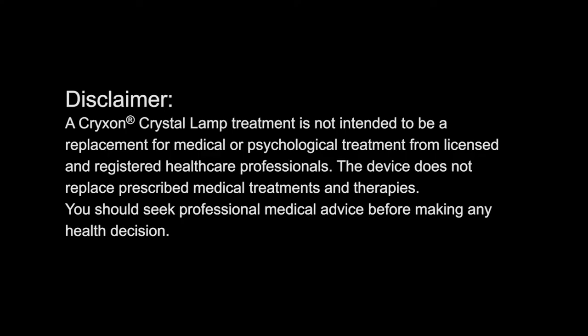A Crixon Crystal Lamp treatment is not intended to be a replacement for medical or psychological treatment from licensed and registered healthcare professionals. The device does not replace prescribed medical treatments and therapies. You should seek professional medical advice before making any health decision.